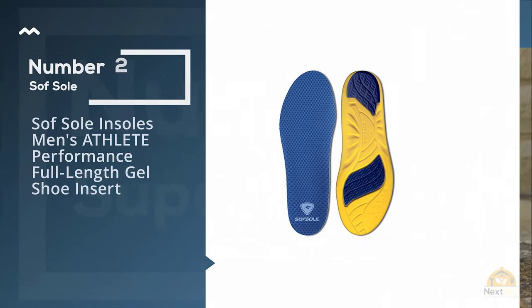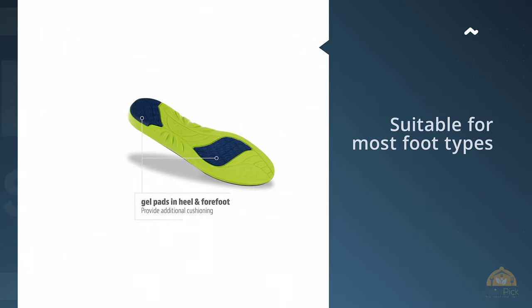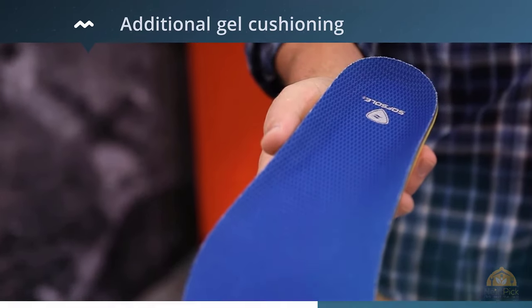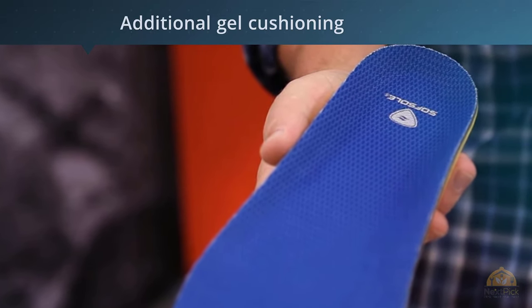Number 2. Soft Sole Insoles Men Athlete Performance Full Length Gel Shoe Insert. This type of sole is the best athlete insole available. It is suitable for most foot types and has additional gel cushioning on the rear of your foot and forefoot without any extra bulk. This type of insole provides comfort to keep the body going.